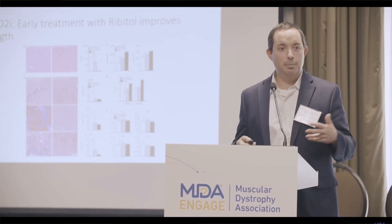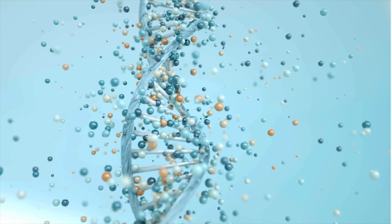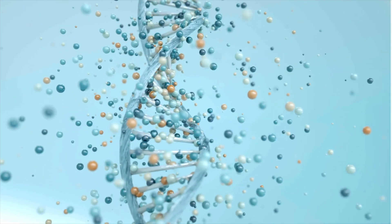About four years ago we identified the limb girdle muscular dystrophies in detail. There are actually 32 different genetic subtypes of limb girdle muscular dystrophy. Of those, about 15 are actually amenable to a full gene replacement therapy.